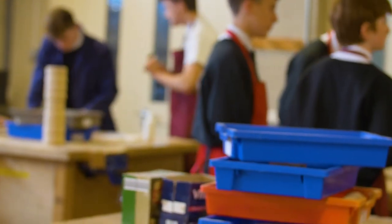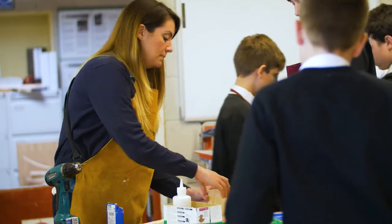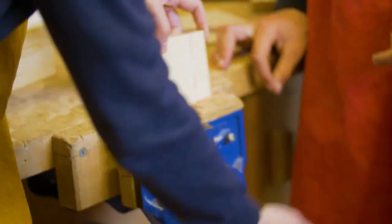We've seen pupils of all ability groups, including SEN and pupil premium students, achieve really highly on the course — more so than in some of their other subjects. The boys have been hugely engaged in the course. It has made it more interesting for me to teach engineering, and because both the pupils and I are more engaged, the pupils as a general are working above their target grades.